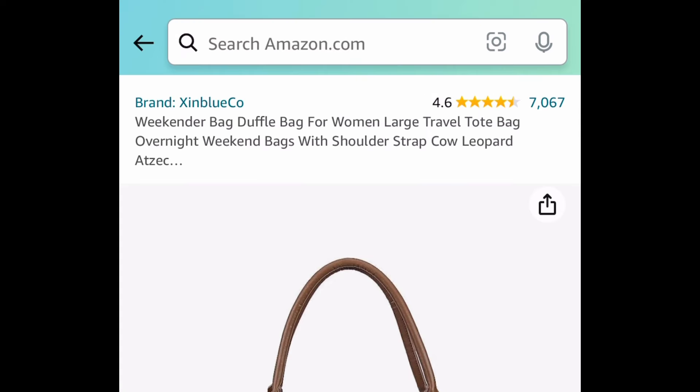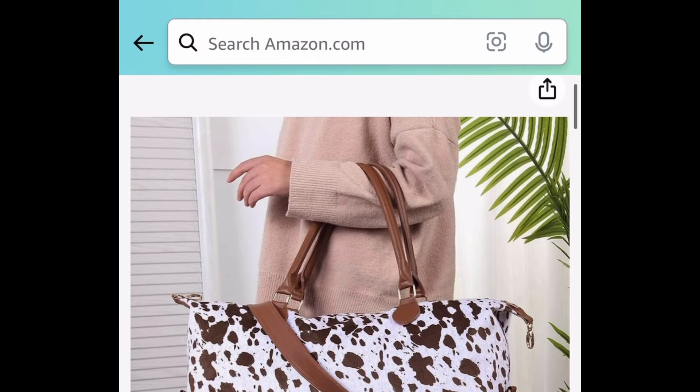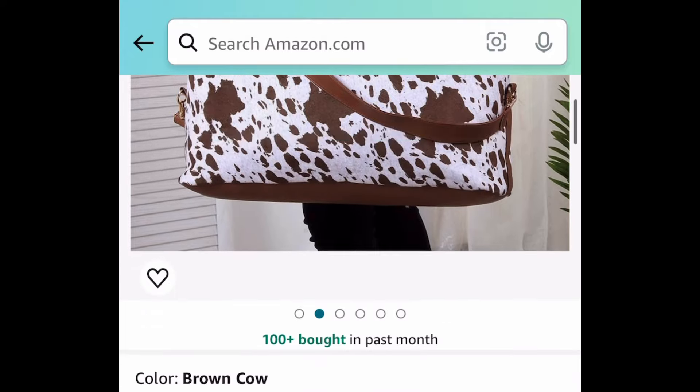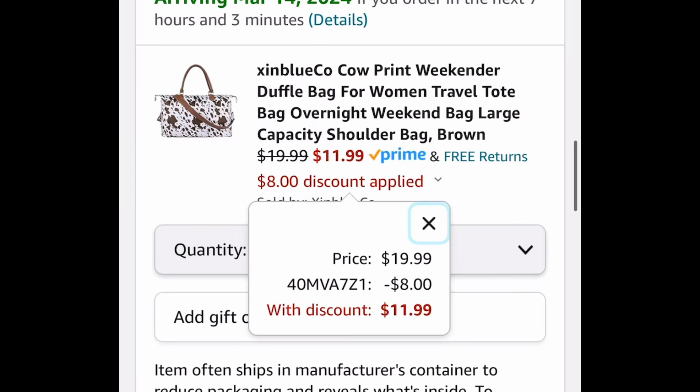Next deal here, we have this weekender bag that you can use also for traveling. This has great reviews, and I love the leather strap — it just looks very cute. There are different ones to choose from. Let's snag one of those that are $19.99. With our code, it's going to be just $11.99.